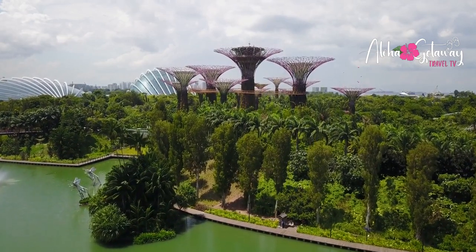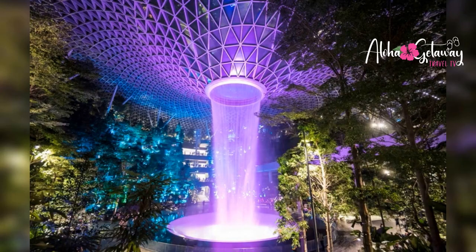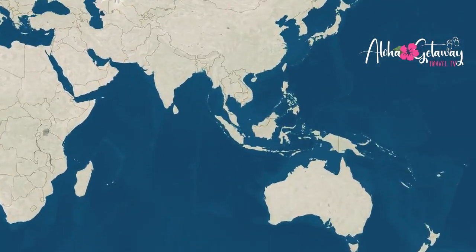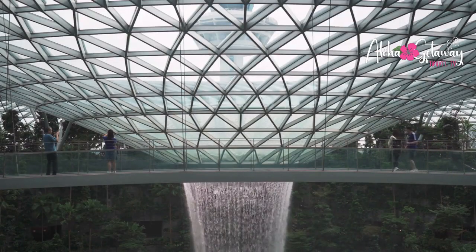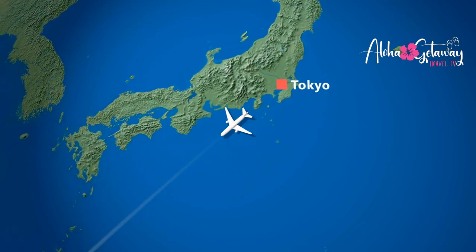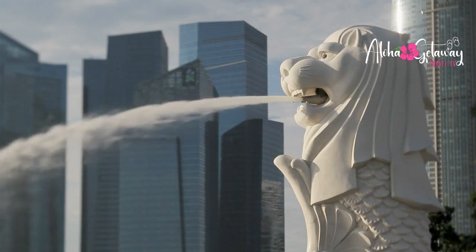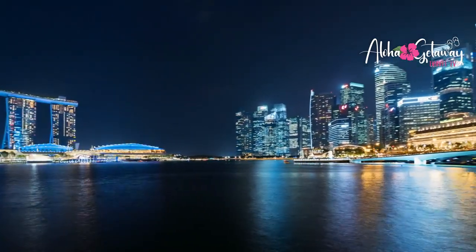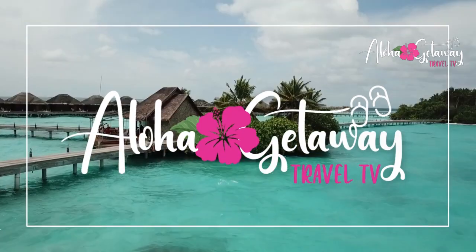Ladies and gentlemen, fellow adventurers, I'm absolutely thrilled to take you on an electrifying escapade to a realm that goes beyond imagination, Singapore's Changi Airport. Welcome back to our channel. I'm your host, Aloha Getaway, and your travel guide on this epic journey.